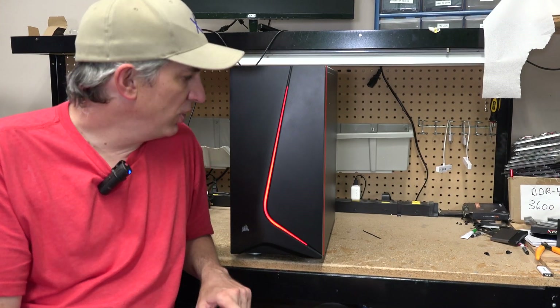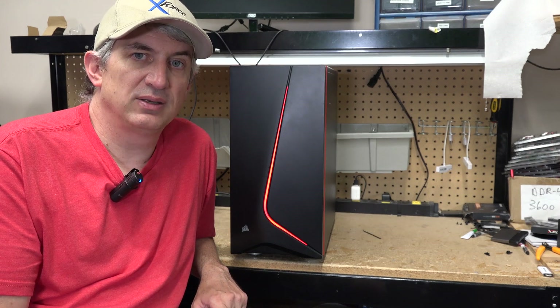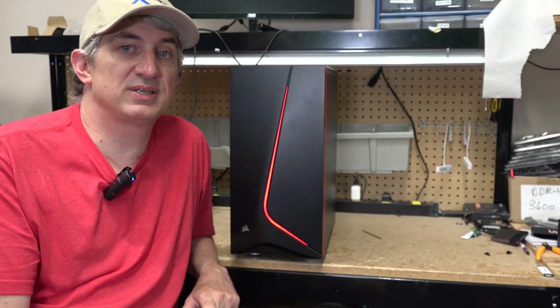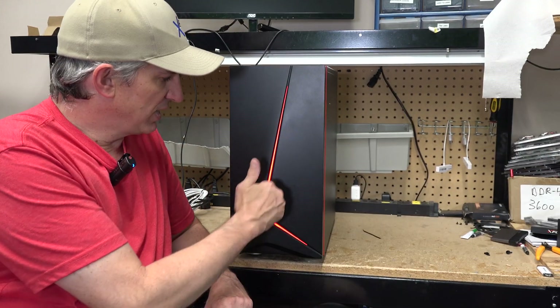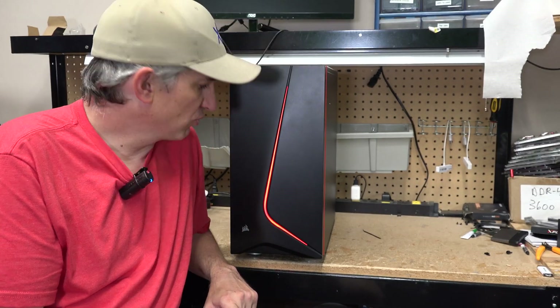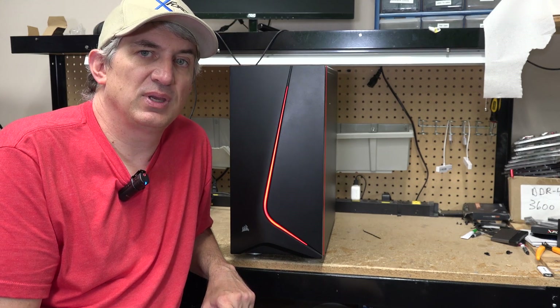You may or may not know that AMD's colors are red and Intel's colors are blue, so sometimes people refer to them as the red team and the blue team. That's why we picked this case with a nice little decorative red stripe or swoosh on it to represent the red team being AMD.